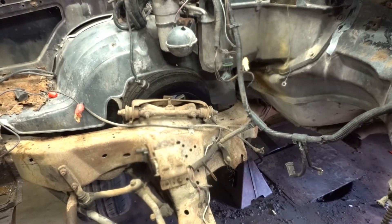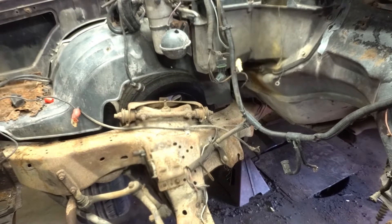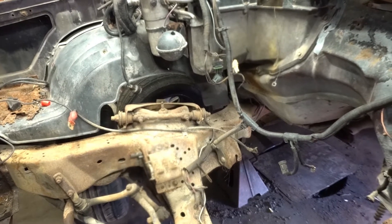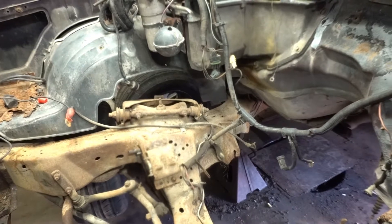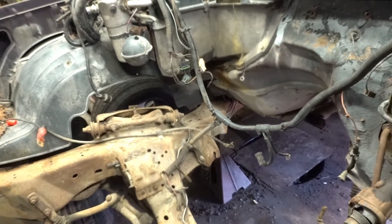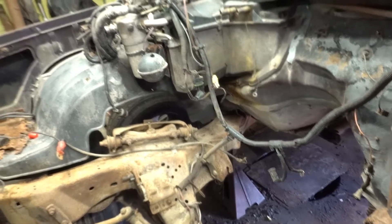I can pick the hold-downs up at Menards because they're not very expensive. When I go to Summit they probably want a thousand dollars. I'm pretty sure I can leave the whole front end together and pull it out and put it back in with the fenders still on. You got the motor side painted? No, I just took a can of black and painted everything black. I like that.